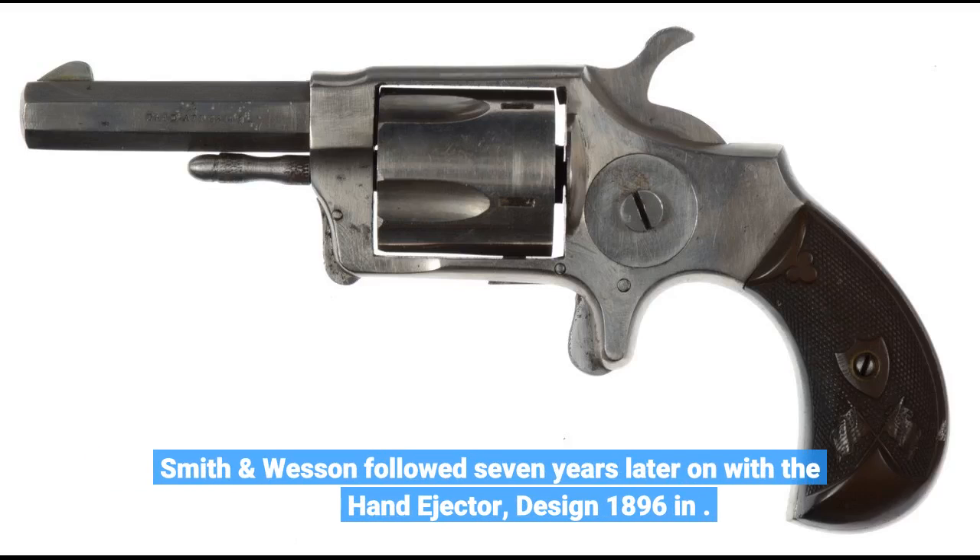Smith & Wesson followed seven years later with the Hand Ejector Design 1896.